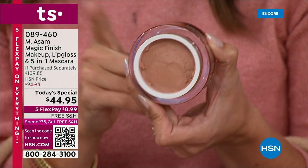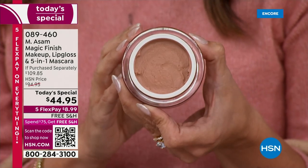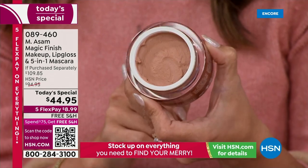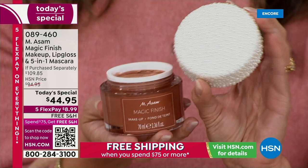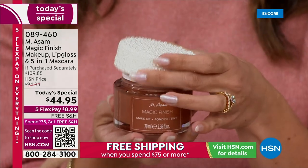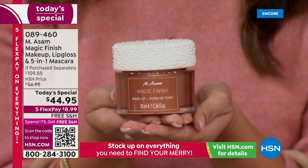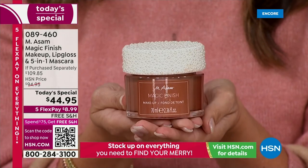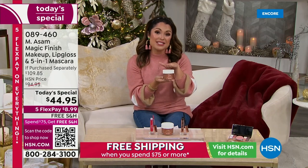If you have redness, uneven skin tone, and maybe large-looking pores, spot coverage — a lot of us use this on our hands, our arms, our legs. You've gotta get Magic Finish into your repertoire. And look, this is the Special Edition jar — it's the double size. I love the Pearl Edition. Great gift, you don't have to choose a shade because it's self-adjusting. And this is our $49.95 jar.